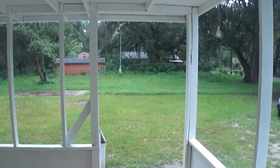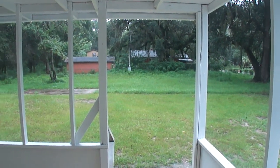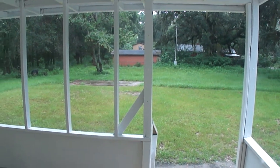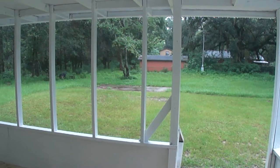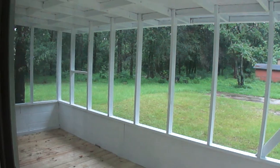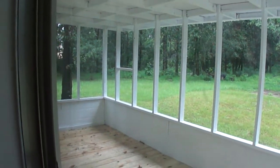Today we are located at 9516 Kentucky. This is a two-bedroom, one-bath, large manufactured home. You have an extremely large yard and also a very large covered porch.